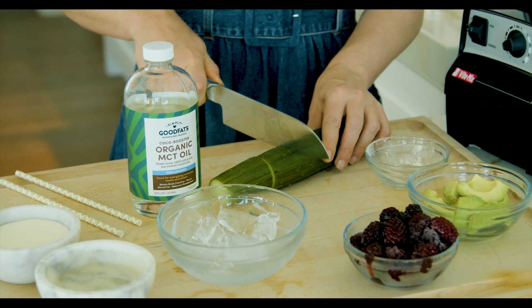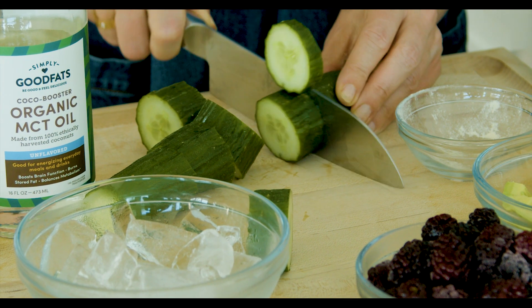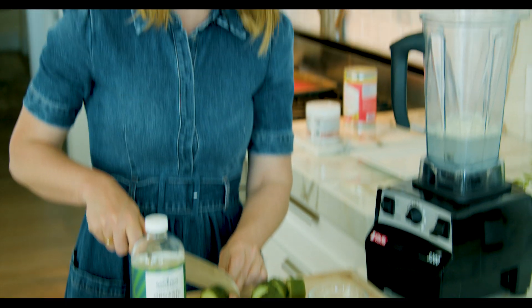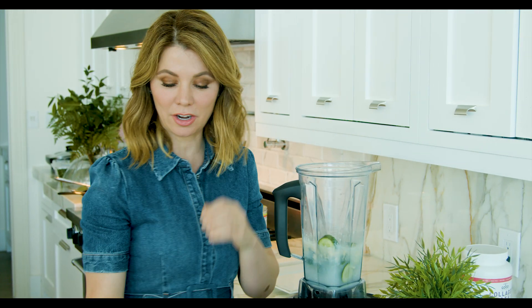Then we're going to add — I'm going to chunk this up — the cucumber. I love cucumbers because they're so fresh and, don't forget, they provide you with gel water. When we're on keto, we want to get as much hydration as possible, and cucumber can be one of your best friends, which is why I have it in our recipe.